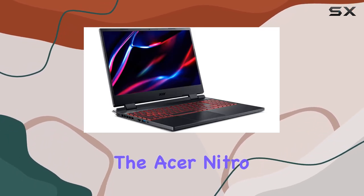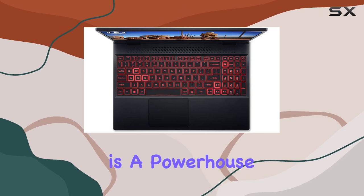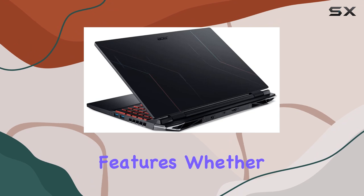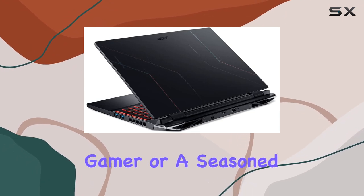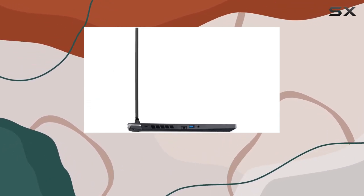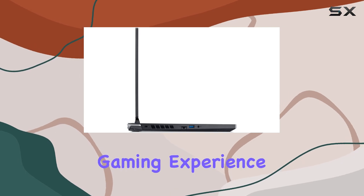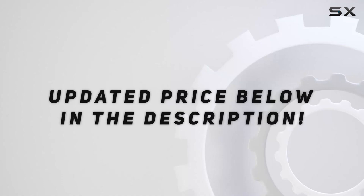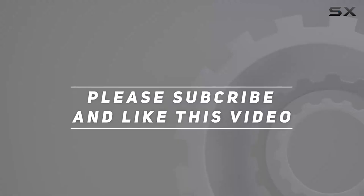Overall, the Acer Nitro 5 2022 Edition is a powerhouse gaming laptop that delivers on performance, graphics, and features. Whether you're a casual gamer or a seasoned pro, this laptop has everything you need to elevate your gaming experience. Check out the video description for an updated price, and thank you for watching.